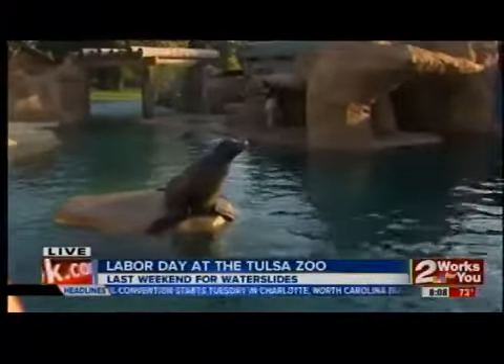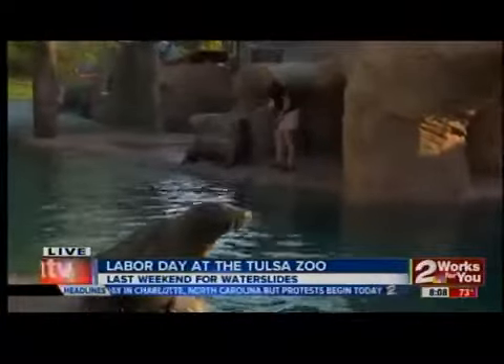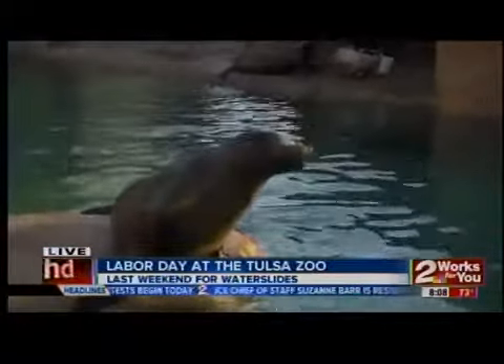All summer long it's been so hot. I've been very jealous of these guys — I've got to admit they have their nice cool pool. So the Tulsa Zoo also has some other things to keep the two-legged animals nice and cool too, and we'll go over to the water slides here in a bit.